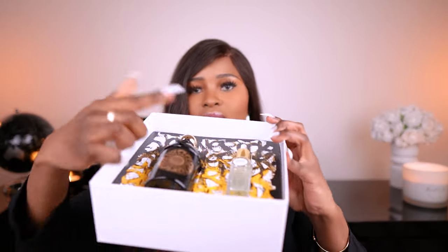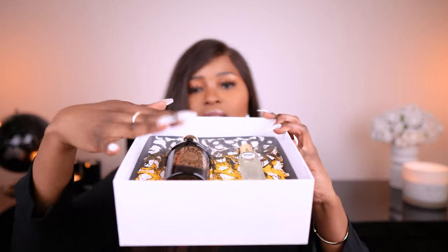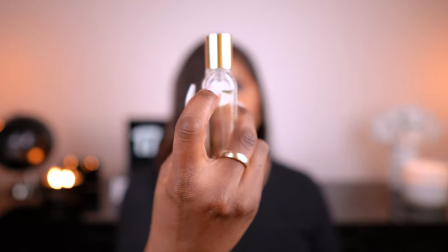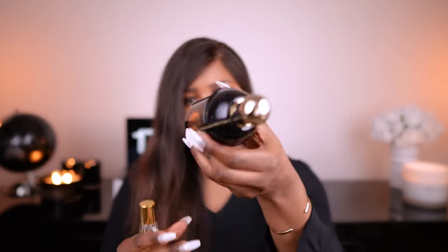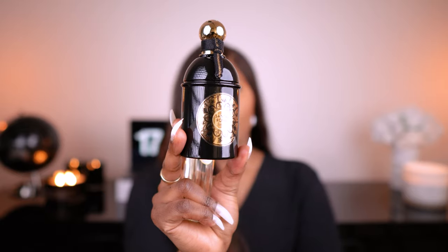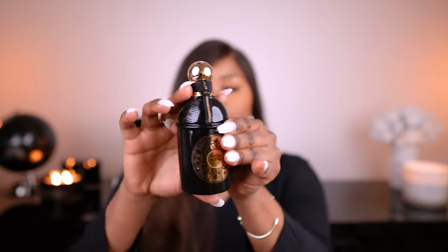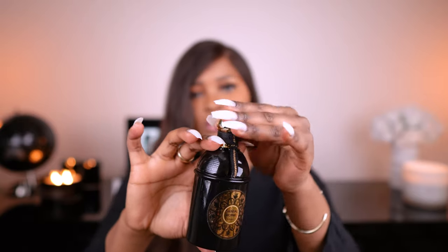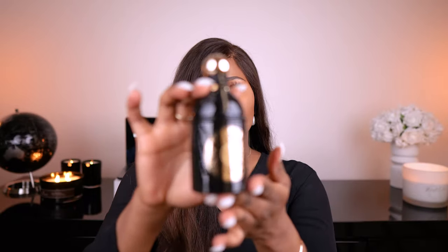As you can see, it has a travel size and the big bottle. The travel size is 15 mils and I've used a little chunk out of it, and the bottle is 125 mils. It's a nice sleek black shiny bottle with gold on it — it just looks nice.